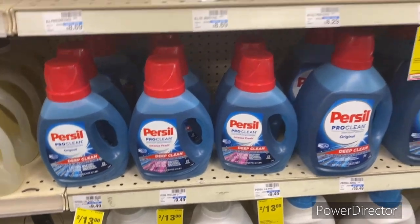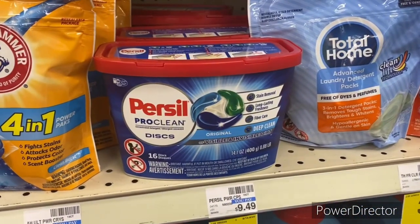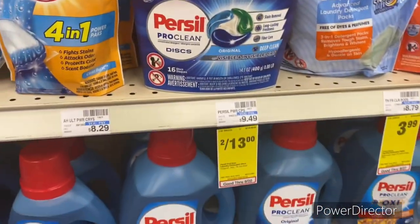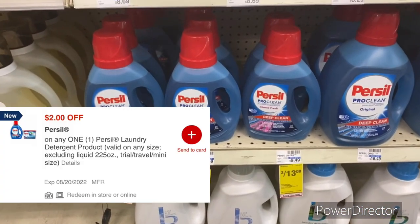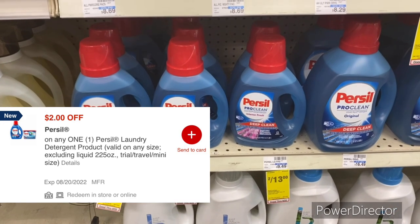The next deal is on Persil laundry detergent or Persil Pro Clean discs — they're on sale two for $13. You can use a $2 off one Persil laundry digital, making your final cost only $11 or $5.50 each.